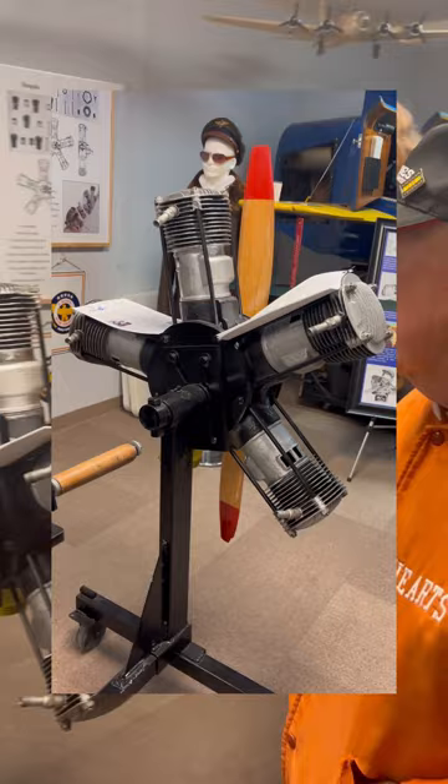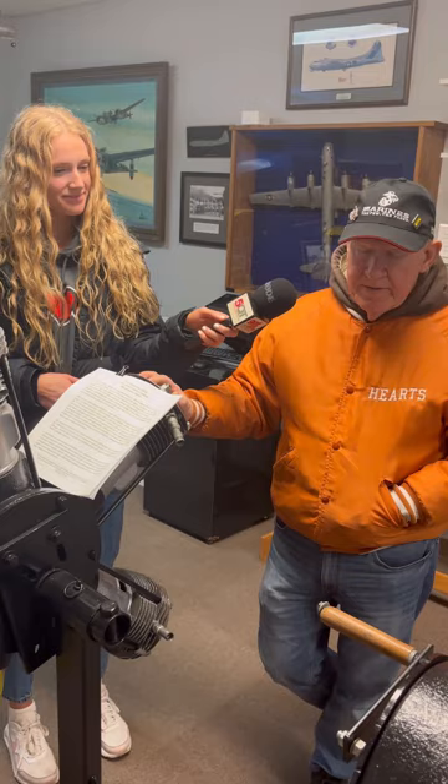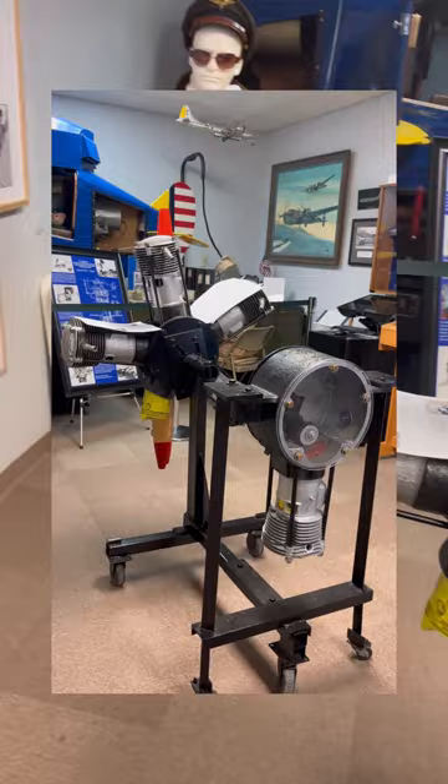Over here we have an engine that was actually built in Bloomington in 1918, and it was in competition because they needed engines for World War I. They had to pass a 100-hour test — it blew up at 75 hours — but we've redesigned it. This is how we got it, and this is what it looks like now. Our team is good at restoring stuff.